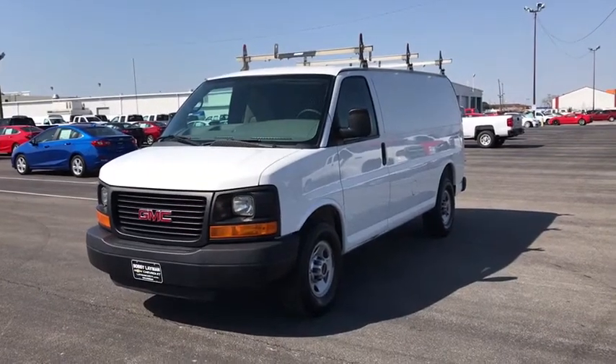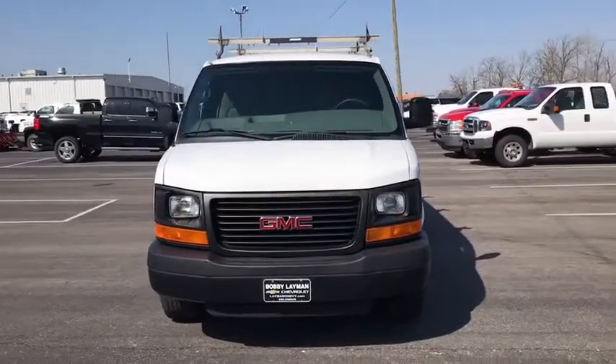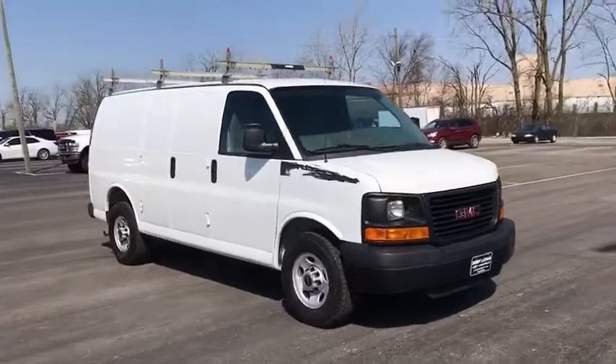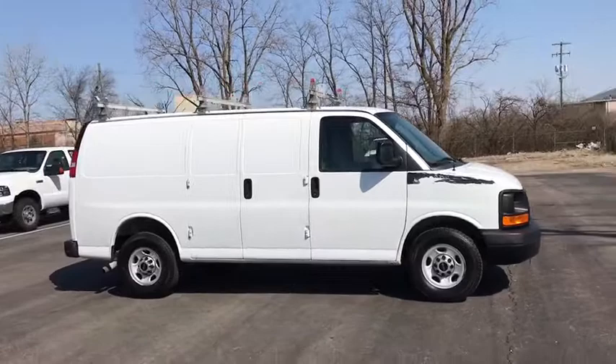The 2012 GMC Savana. The Savana passenger van is a blend of comfort, convenience, and style. Available in 8, 12, and 15 passenger models, the Savana has been designed and refined with safety as the constant goal.